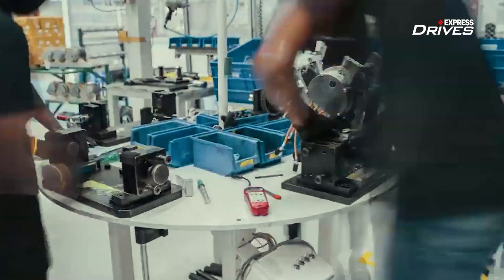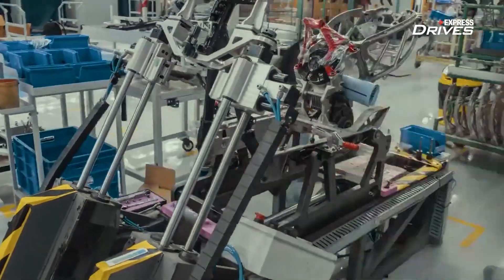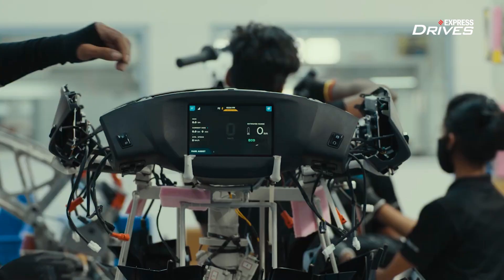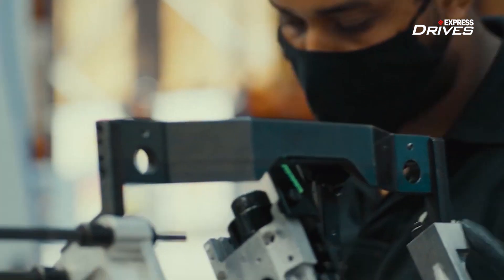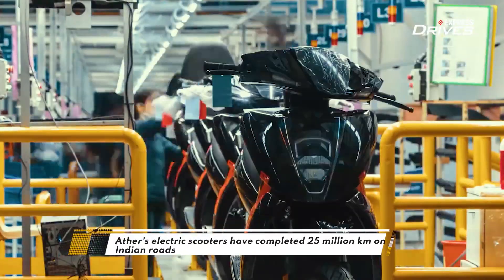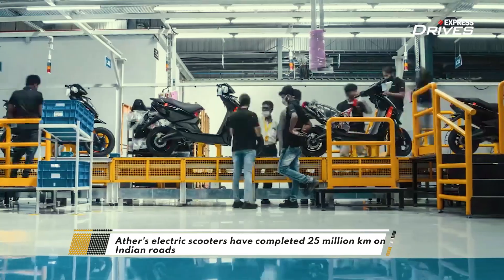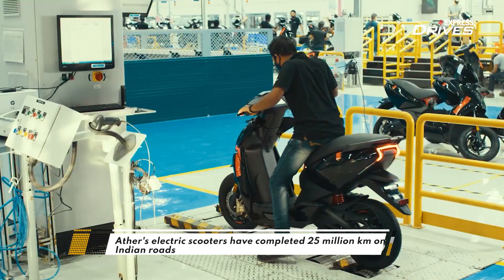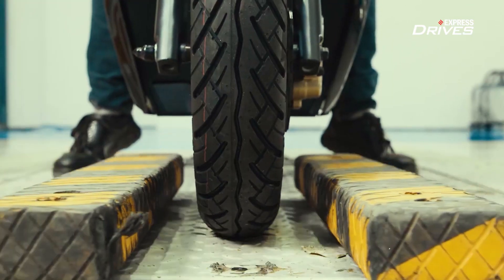After this, as the scooter progresses on the assembly line, other components like wheels, suspension, and brakes are fitted. Following this is the fitment of the touchscreen dashboard, lights, and body panels, after which the scooter proceeds towards the final stations on the assembly line. After a rigorous quality check, one scooter rolls off the production line every 4 minutes, after which it heads for dyno testing.